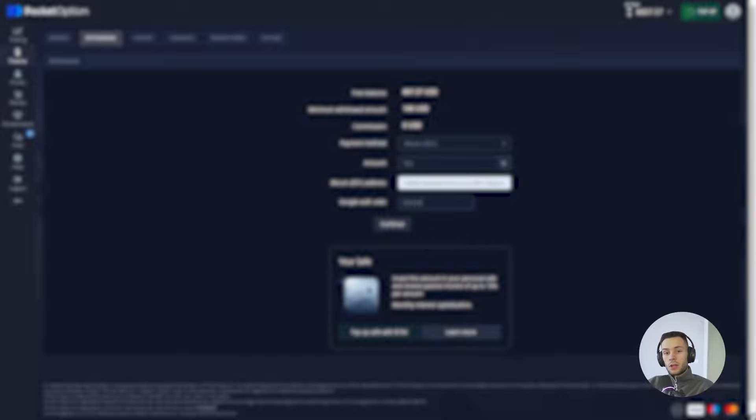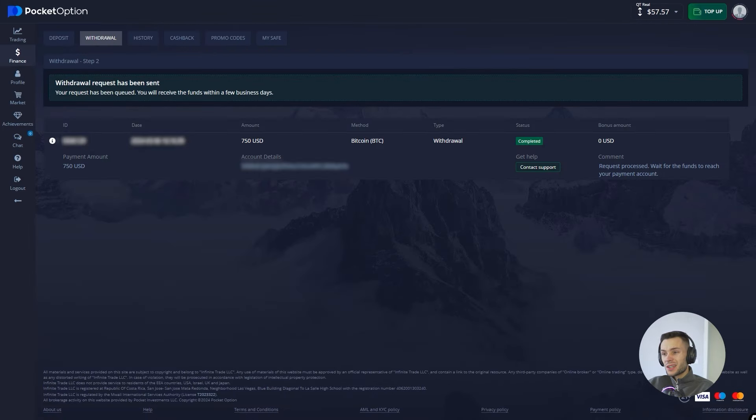I'm going to withdraw $75. It's not a huge jackpot but it's good — I'm happy with the result. Like I said, you can't win them all. Thank you for watching my video.